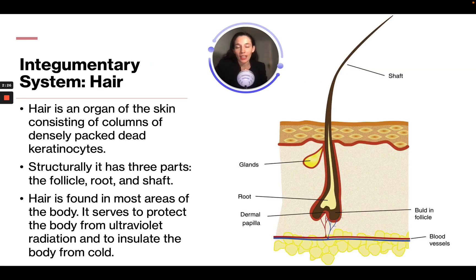Hair is an organ of the skin consisting of columns of densely packed dead keratinocytes. Structurally it has three parts: the follicle, the root, and the shaft. Hair is found in most areas of the body and serves to protect the body from UV radiation and to insulate the body from the cold.